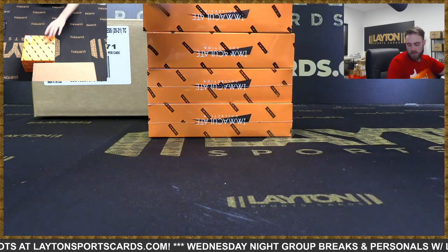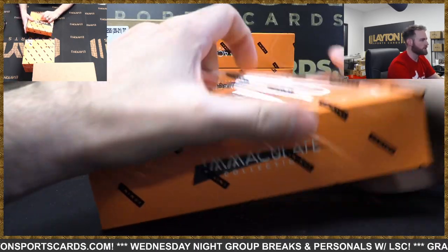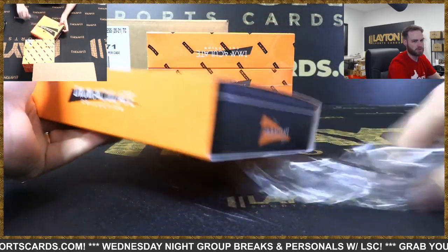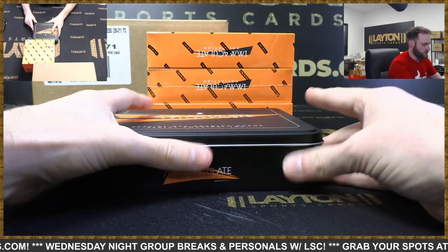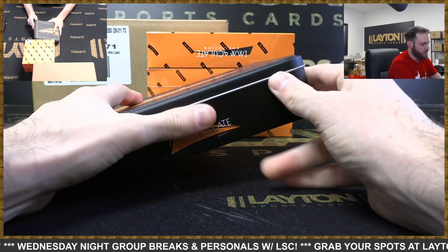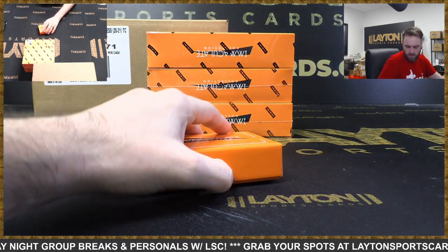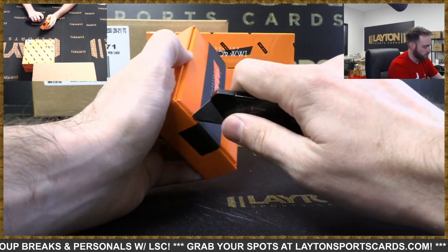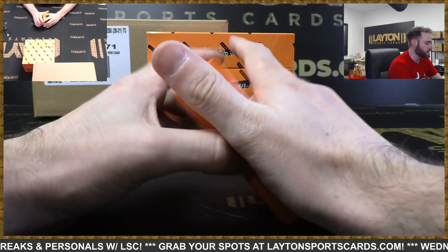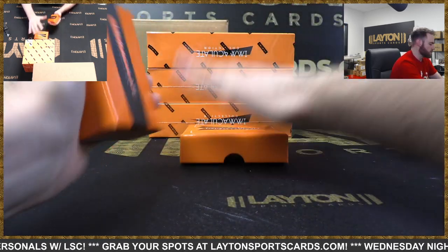Dual magmat. That dual baseball case was crazy. The Dynasty case had three one-of-ones alone - a logo man auto, Steven Strasburg; a Derek Jeter laundry tag patch auto; and a lefty Gomez cut auto. The Dynasty case also had a really old bat barrel - it was an awesome break.